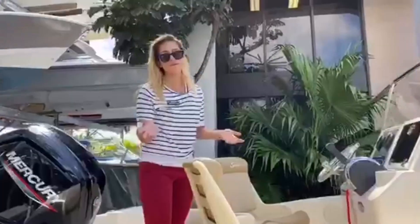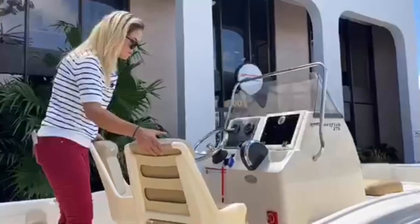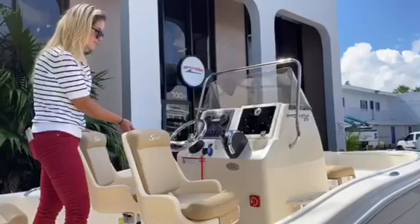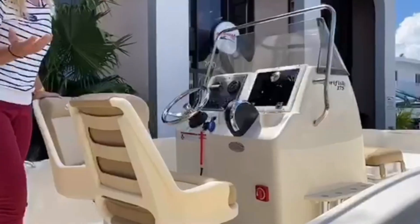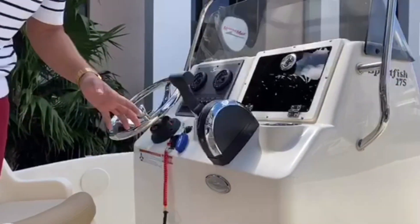For a 17 foot boat it has a pretty nice ample beam. You have your captain's chairs right here that swivel on the side, and you also have the ease of the battery switch which is super accessible.